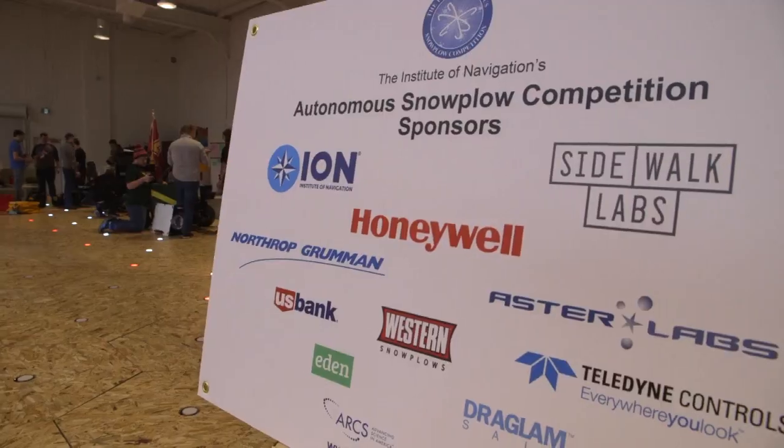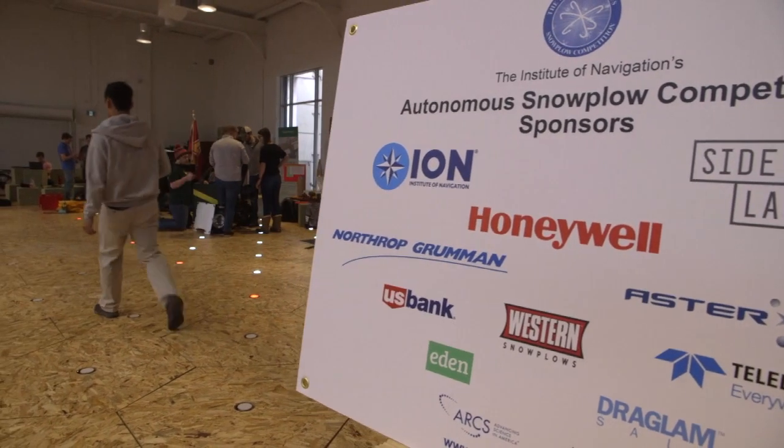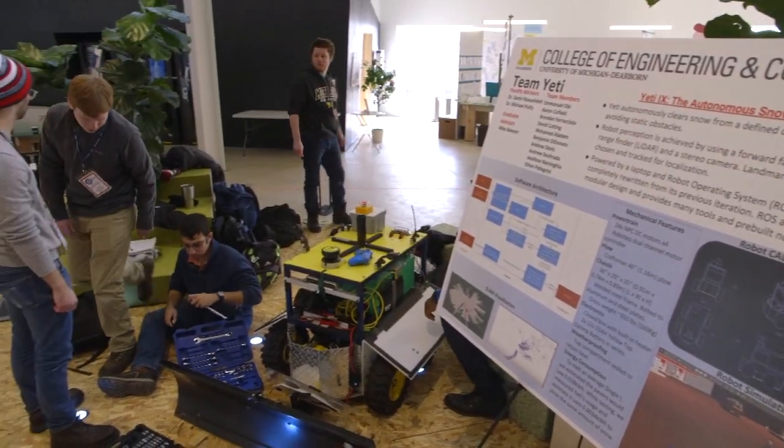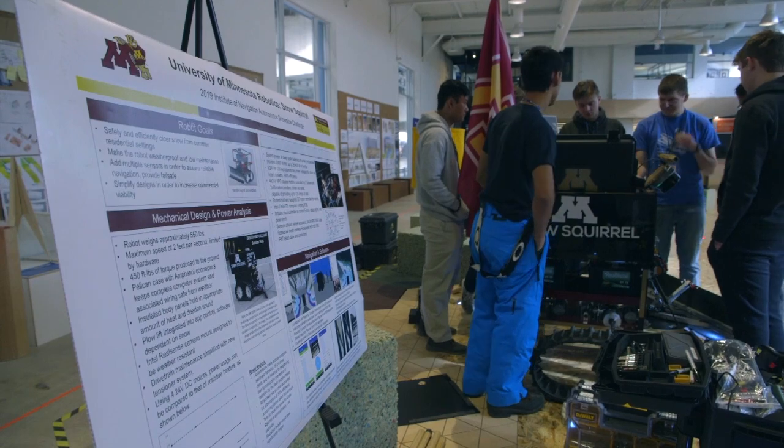We are here at the 307 Lakeshore Boulevard building, Sidewalk Labs venue. It's the Institute of Navigation's ninth annual autonomous snowplow competition, and Sidewalk Labs Toronto was generous enough to bring us here and host this event. This year we have eight teams competing.